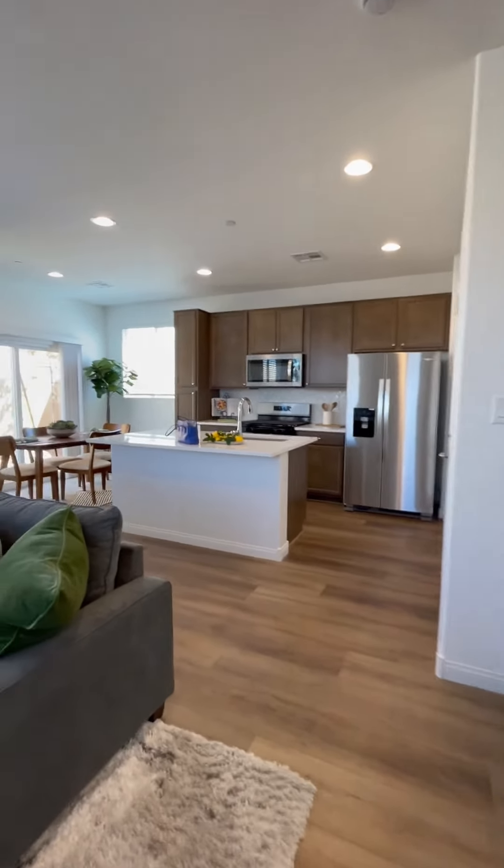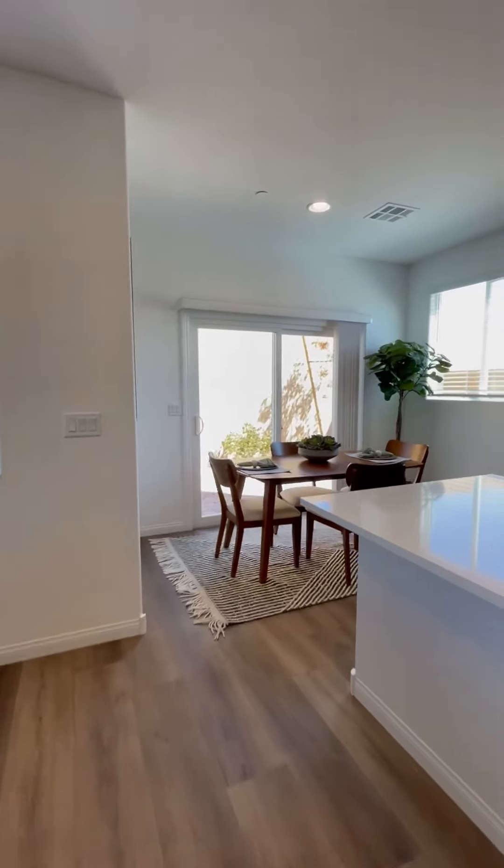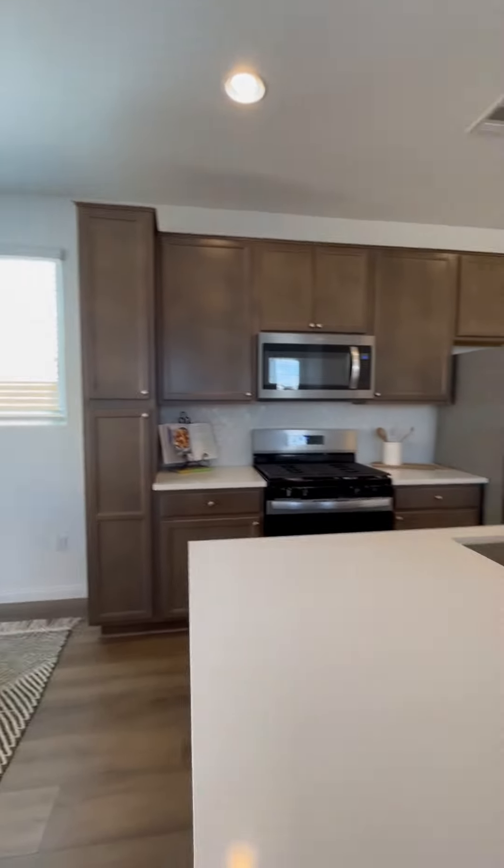This model is about 1,306 square feet and they don't come with a washer, dryer, or refrigerator.